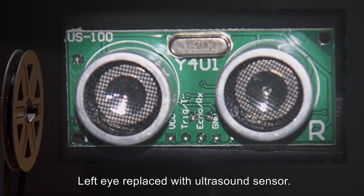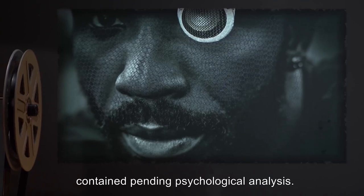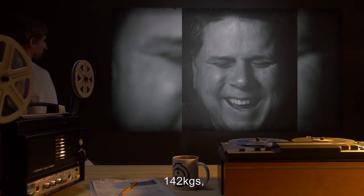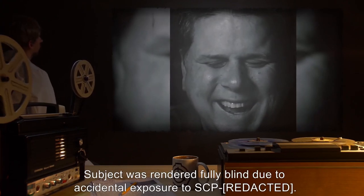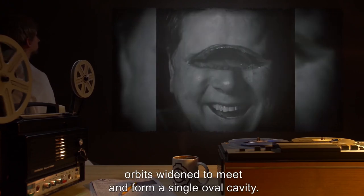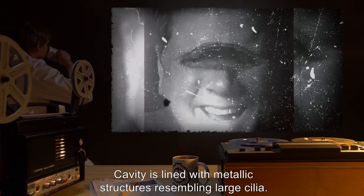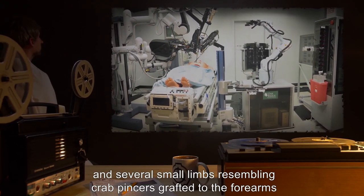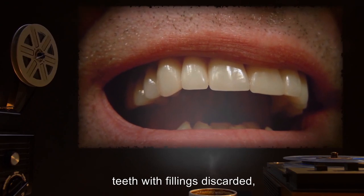Heart and lungs replaced by single organ, with a second similar organ as backup. Digestive system cleaned and shortened significantly. Left eye replaced with ultrasound sensor. Subject status: Stable but behaving erratically, contained pending psychological analysis. Subject: Doctor. 26 years old, 142 kilograms, 200 centimeters, multiracial descent. Subject was rendered fully blind due to accidental exposure to SCP. Description of upgrades: Removal of both eyes; orbits widened to meet and form a single oval cavity. Cavity is lined with metallic structures resembling large cilia. Amputation of both hands; stumps fused together and several small limbs resembling crab pincers grafted to the forearms in no apparent pattern. Teeth removed for cleaning; teeth with fillings discarded, remainder replaced.